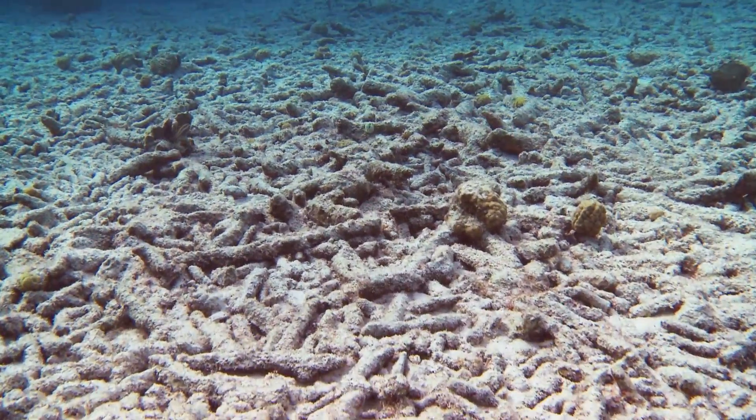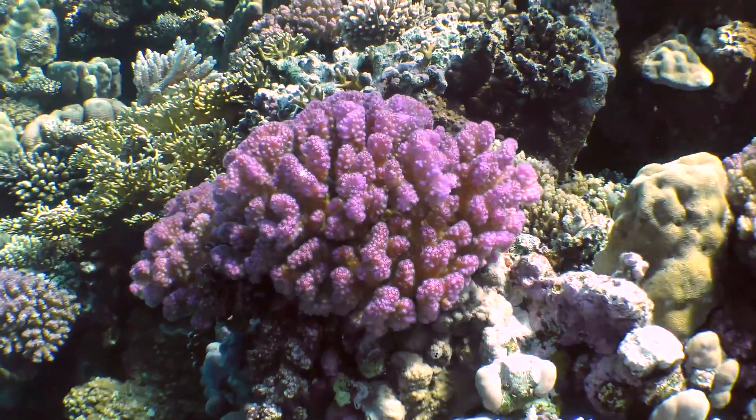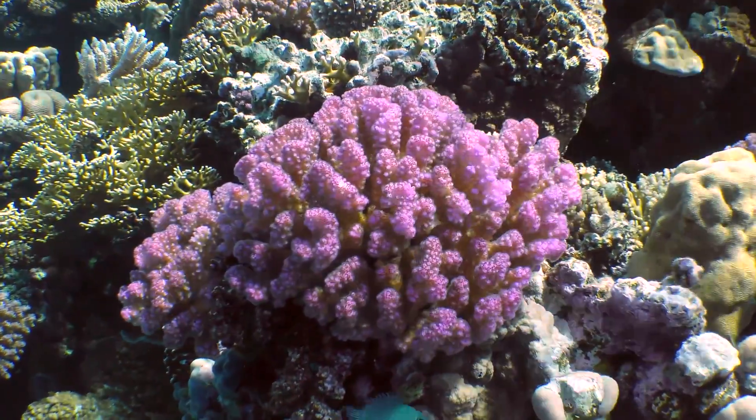Coral reefs can still be affected by other factors, such as rising ocean temperatures and nutrient pollution. But at least for now we know, corals are the captain of their own ship.